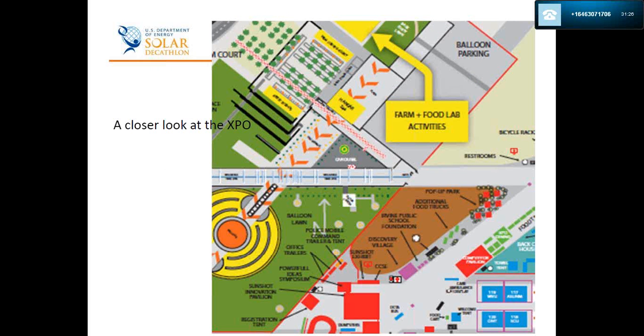Here is a closer look at the Expo. You are very familiar with where you are located. Palm Court is just to the left of the Farm and Food Lab, and of course there is the bright iconic orange balloon you know well. Lower in the Expo you'll see a pop-up park, the food courts area, and the Competitors Pavilion. There is also an Irvine Public Schools Foundation activation, the Discovery Village, the Sunshot Pavilion, and the Powerful Ideas Symposium. In the center is a medic station and ambulance — if you or someone else has a need, please go to the center of the event, near the large tent in the Sunshot Pavilion area.